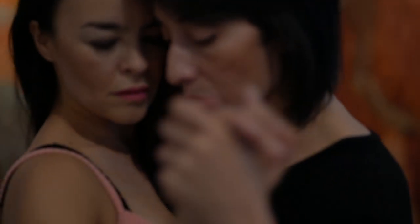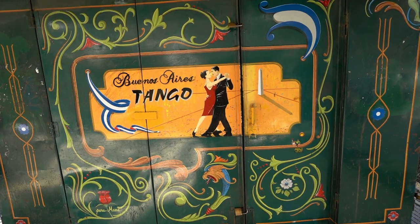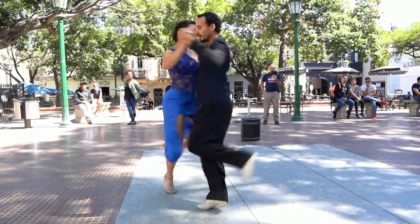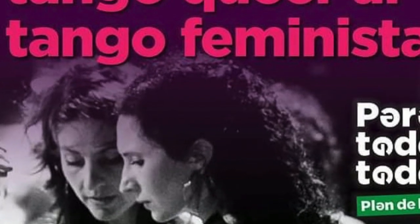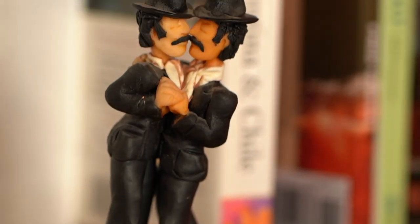Tango is part of our identity as Argentinians, and the idea of the male and female image is also very connected with our culture. Tango is very machista — the only way to dance tango was with men, and only men could ask women to dance. The idea of the queer tango was something very strong when we proposed it because it was something against our culture, like breaking rules.